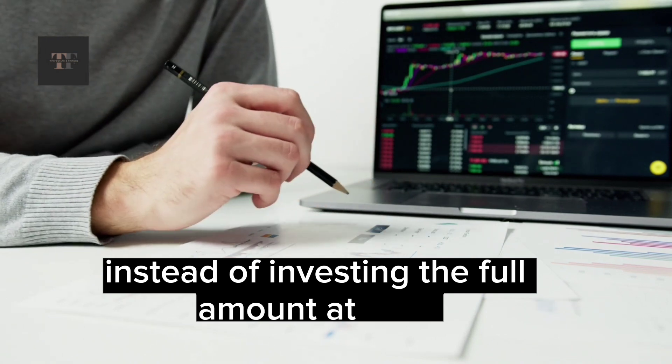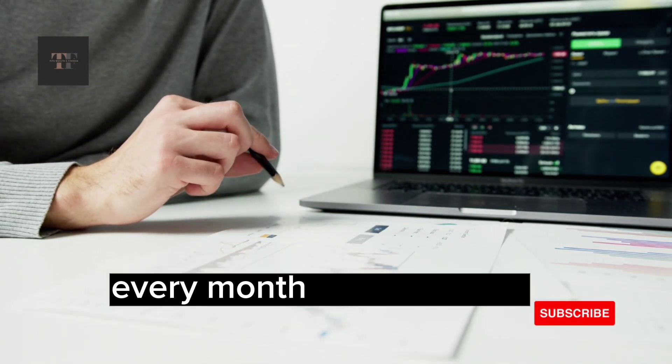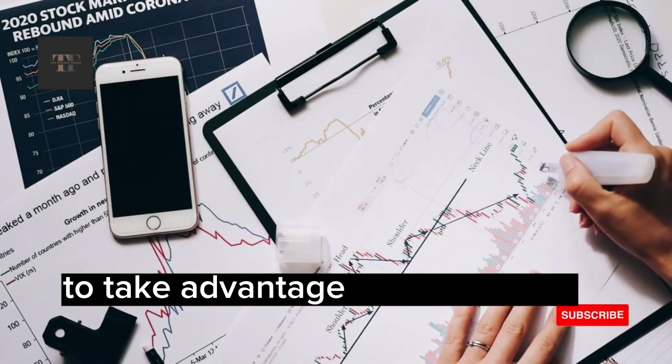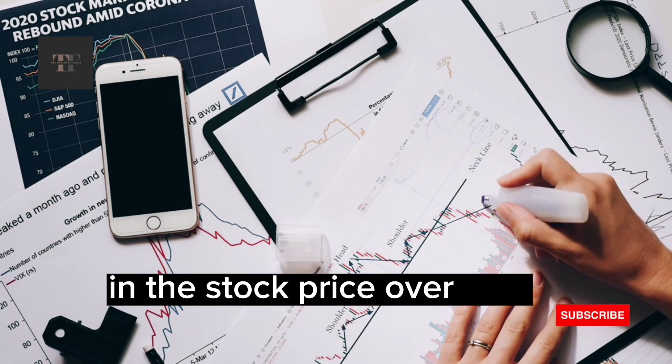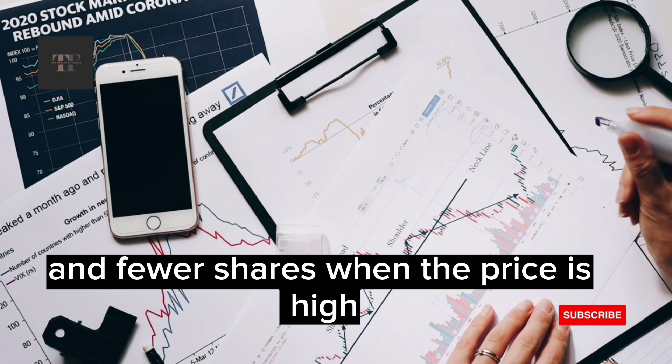Instead of investing the full amount at once, the investor might choose to invest $1,000 every month for 10 months. This would allow the investor to take advantage of fluctuations in the stock price over time, buying more shares when the price is low and fewer shares when the price is high.